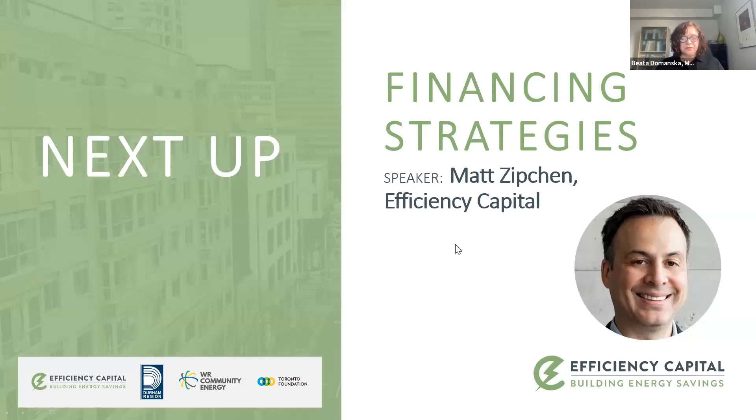Matt Zipchin is the president of Efficiency Capital. He has over two decades of experience in green building consulting, renewable energy, sustainable development, and energy efficiency financing. He's known for his work at the forefront of groundbreaking projects. Matt was the driving force behind the launch of SolarShare, a renewable energy cooperative, and now he leads innovation at Efficiency Capital. Welcome, Matt.